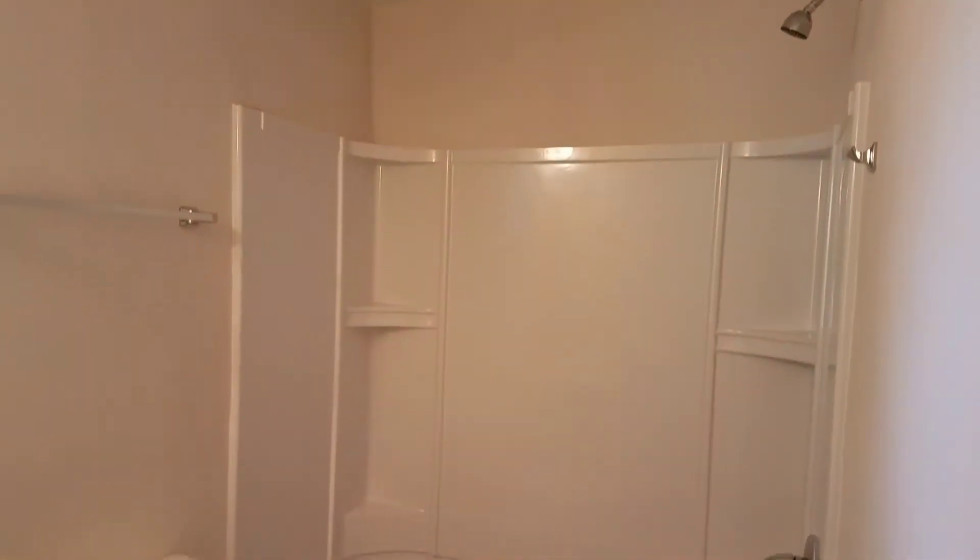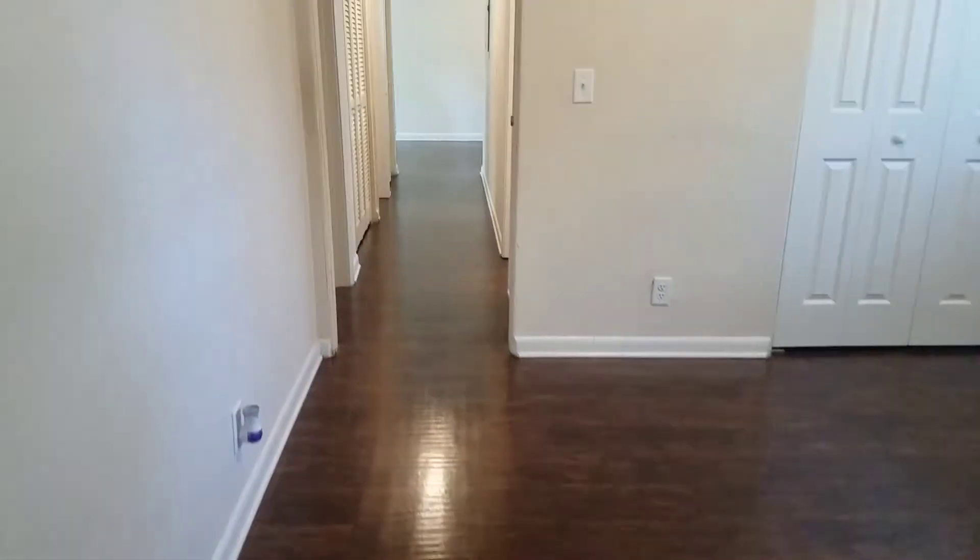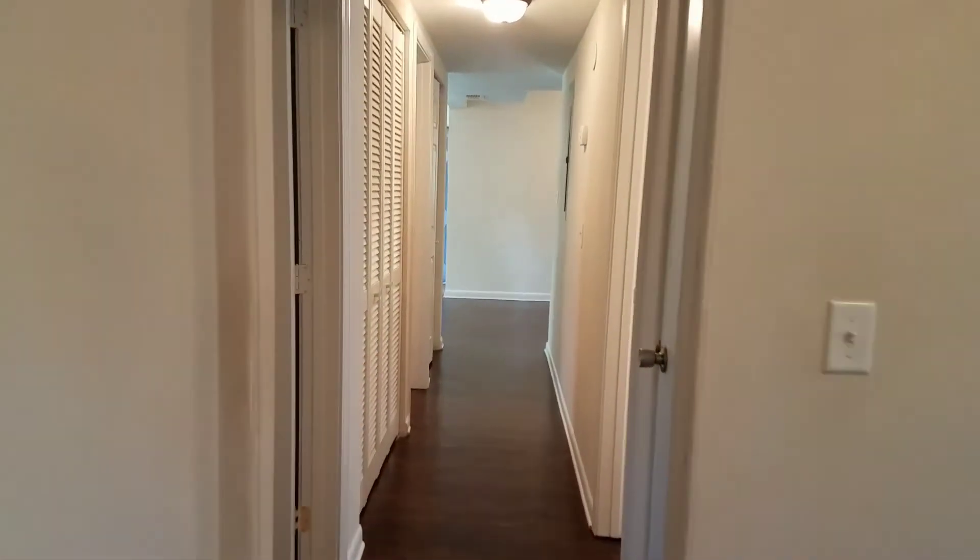This home has new vinyl plank flooring throughout, as well as new cabinets, appliances, and countertops. That completes the final walk for this home. This home is now available for rent.